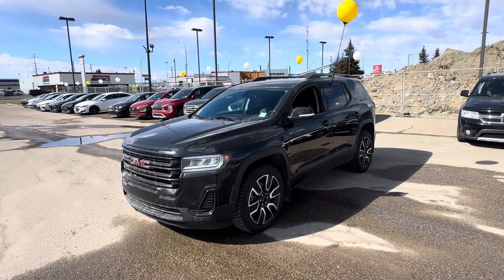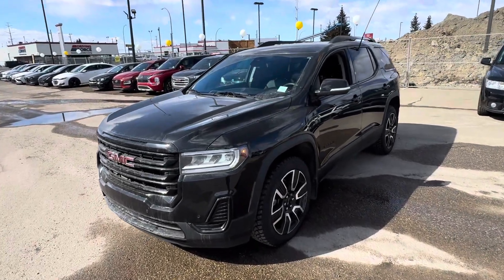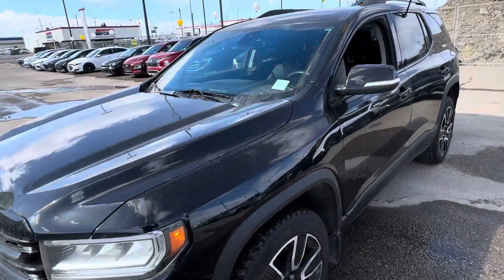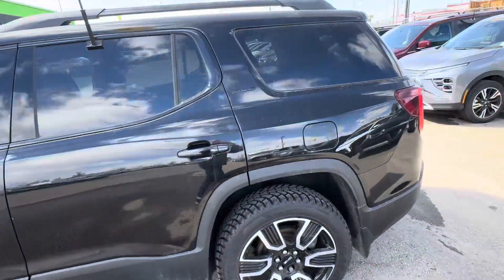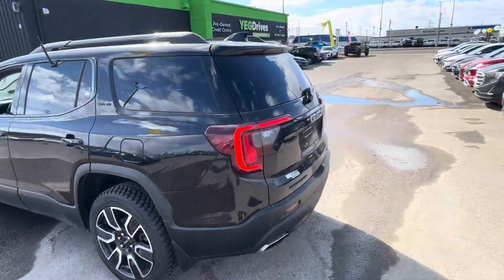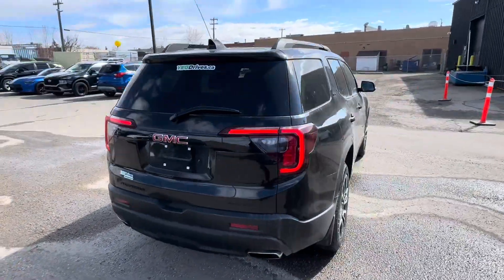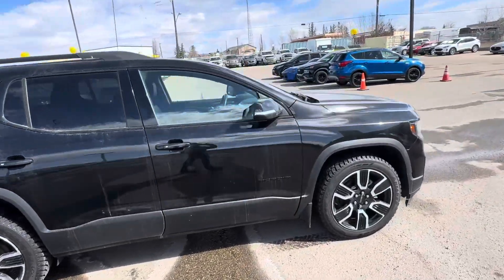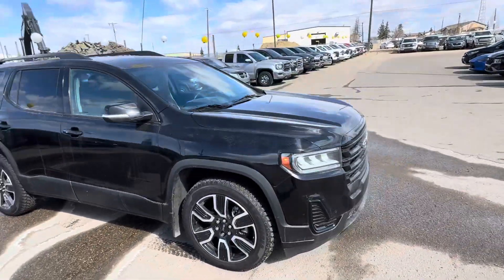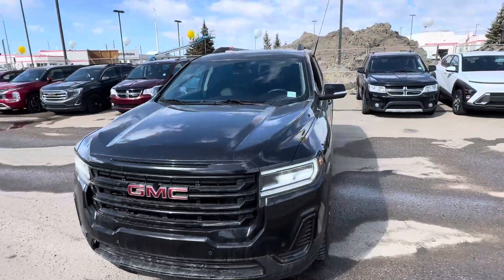Good morning, Sean here from YEG Drives. Just wanted to take the time to show you our awesome 2021 GMC Acadia. I don't know why this is still sitting here on our lot — this vehicle is amazing and definitely needs to be seen in person. I just wanted to see when you might be able to stop by so we can take it out for a test drive, and I can show you all the technology, all the safety features, and all the options and equipment in it.